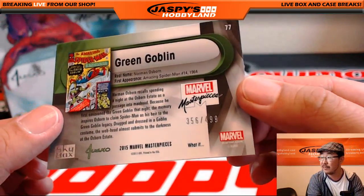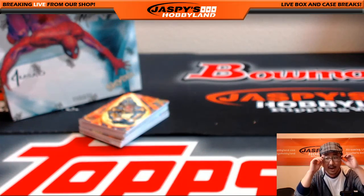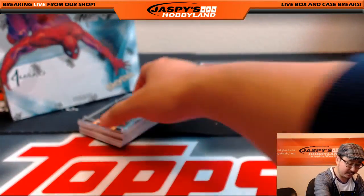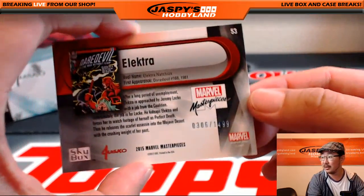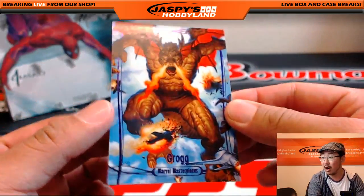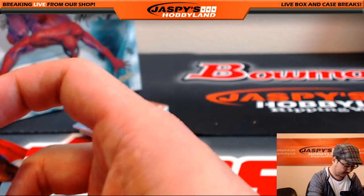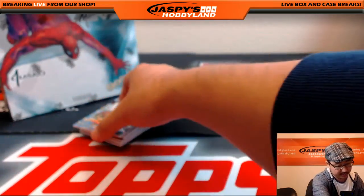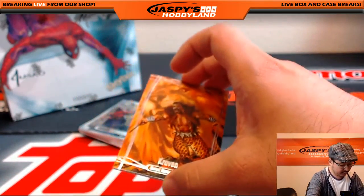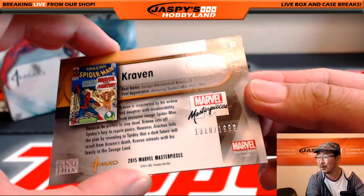There's the Green Goblin, 356 out of 4.99. I always wondered why his explosives were made out of pumpkins — I feel like that's a manufacturing cost that would be a little on the higher side. Nova, Gold Foil Signature Series. Nice Electra, 306 out of 14.99. Grog Epic Purple, 123 out of 19.99. That's pretty cool. There's Grog again, this time Gold Foil Signature Series. There's Craven again with his leopard print pants that I personally could never pull off, 1310 out of 19.99.